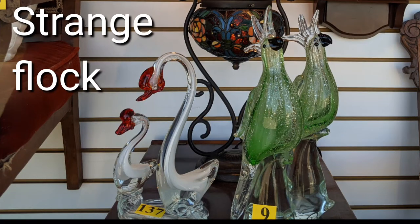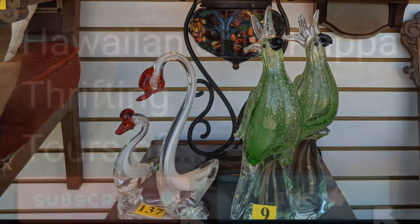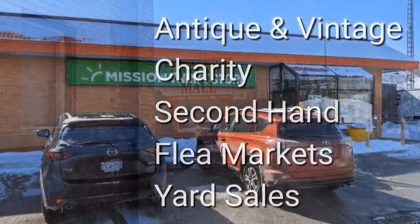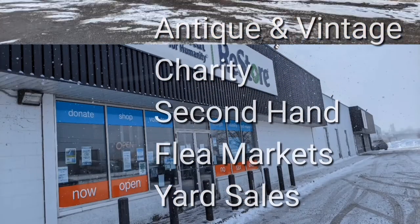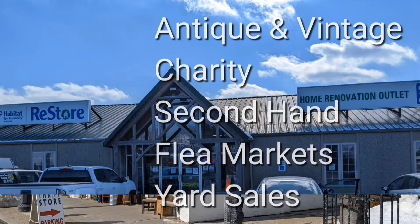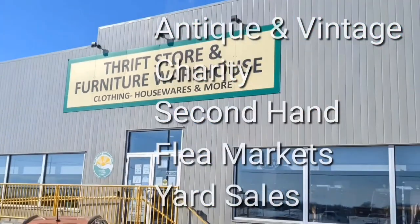Such a strange-looking flock. Welcome, I'm Hawaiian Shirt Papa. Sometimes with others I visit a variety of antique, vintage and thrift shops within southern Ontario. Sometimes we don't get anything. Come tour with me vicariously.